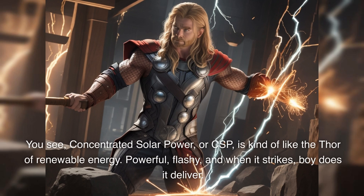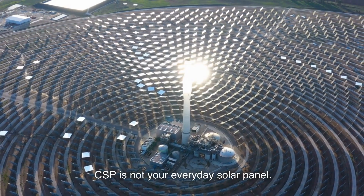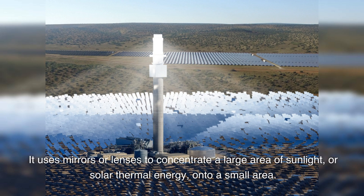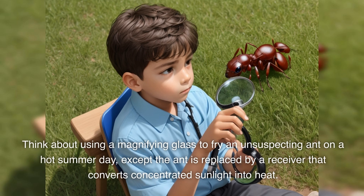Concentrated solar power, or CSP, is kind of like the Thor of renewable energy — powerful, flashy, and when it strikes, boy does it deliver. However, CSP is not your everyday solar panel. It's all about focus, literally. It uses mirrors or lenses to concentrate a large area of sunlight, or solar thermal energy, onto a small area. Think about using a magnifying glass to fry an unsuspecting ant on a hot summer day, except the ant is replaced by a receiver that converts concentrated sunlight into heat. Poor ant. Lucky us.